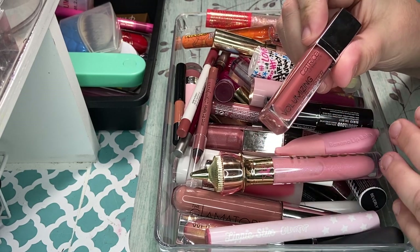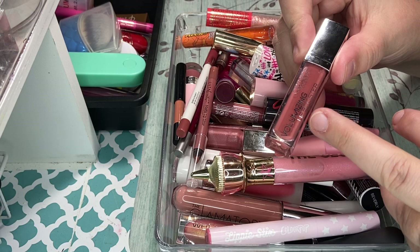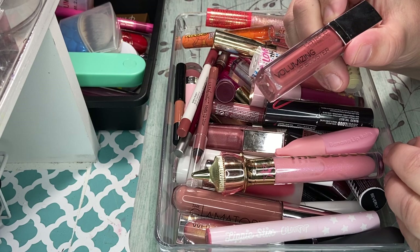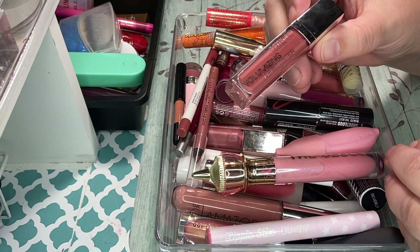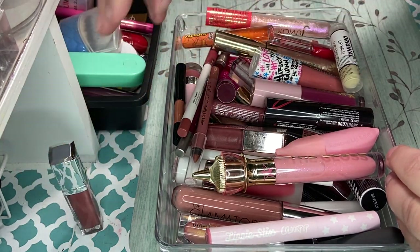One I'm definitely going to keep is the Catrice Liquid Boosting Lip Booster, the volumizing one. This is so good. If you guys can get your hands on this, I highly, highly recommend it. It's a nice minty feel, but it doesn't have — it's not super tingly is what I'm trying to say. It's really, really good. So I'm definitely keeping that one.